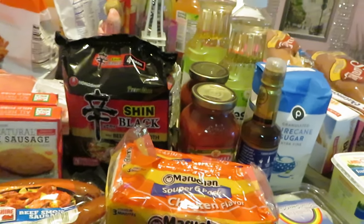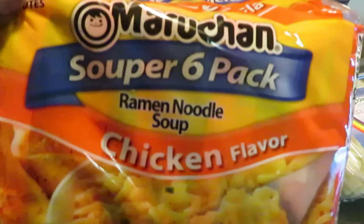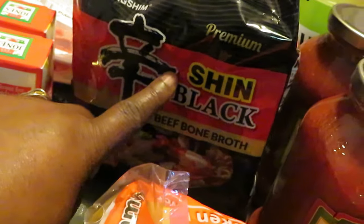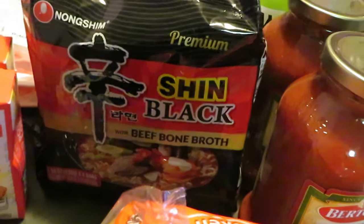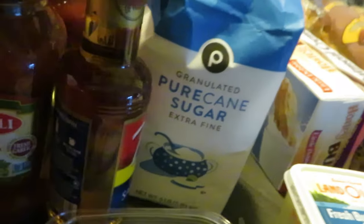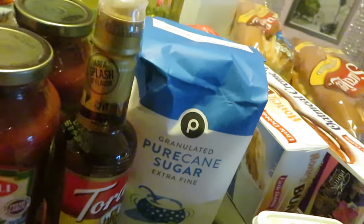Let's get into today's haul. Up front, as you guys can see, gotta have the noodles — the girls love their noodles. I have the chicken flavor, and my daughter is into this new noodle now, new to us — she likes the black bean ones, I think I got those last haul. Over here we have the Bertolli — Bertolli is BOGO this week, guys — I got two of the traditional marinara.